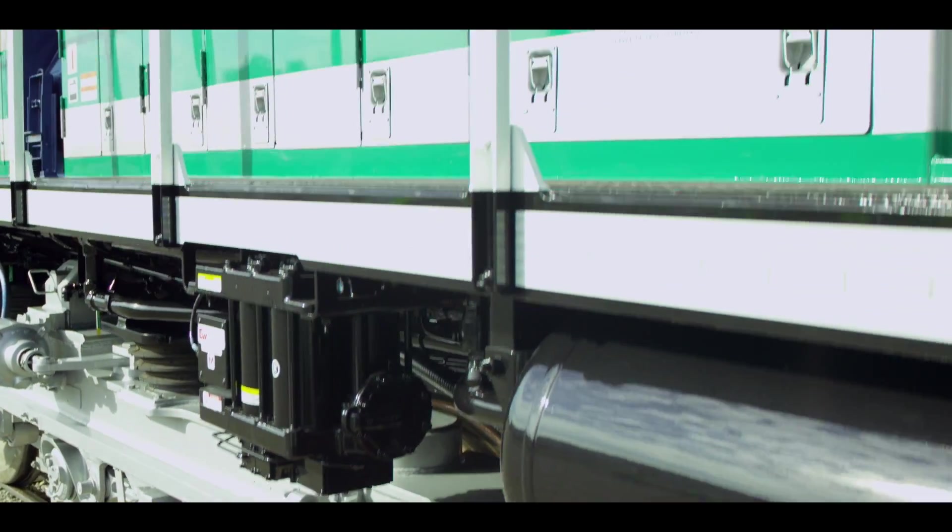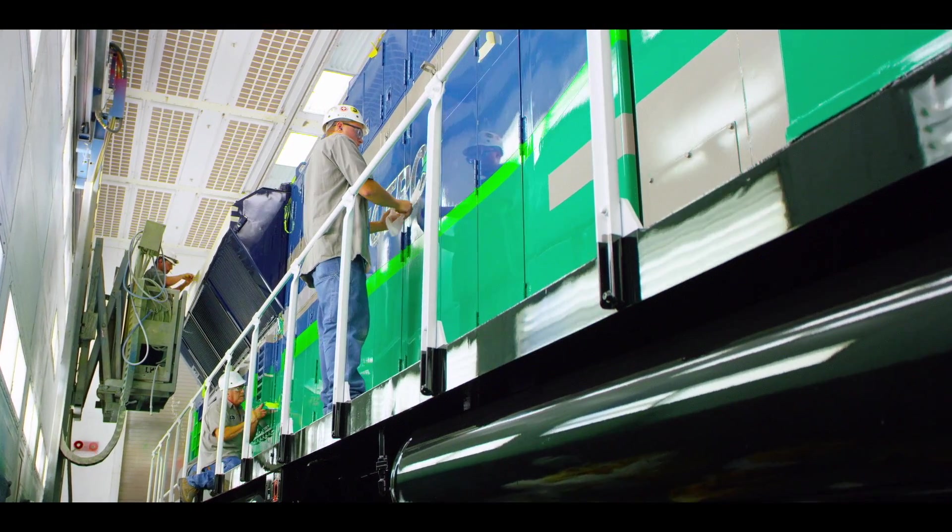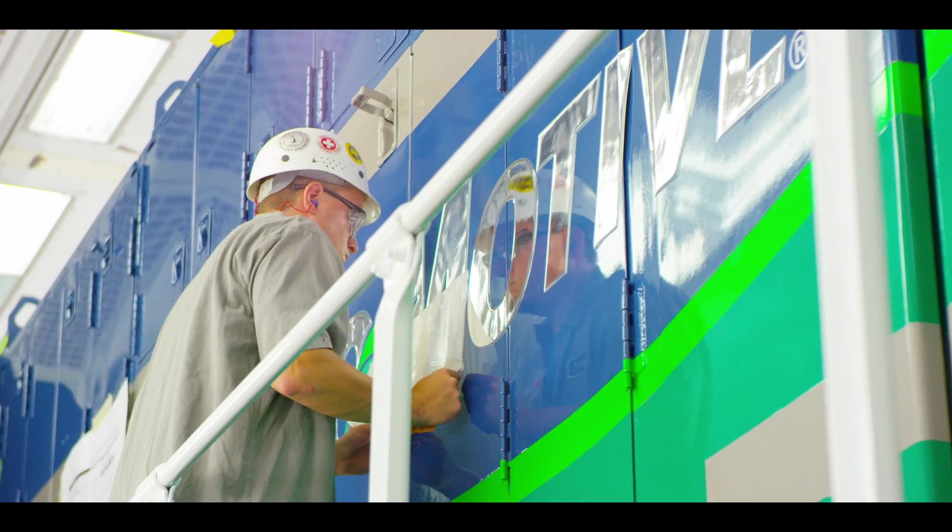We're really excited about the introduction of this locomotive. The team has just done a great job of getting it designed and built in a very quick period of time for this type of development, so I'm very proud of everyone. I think our customers are going to really be excited with our product.